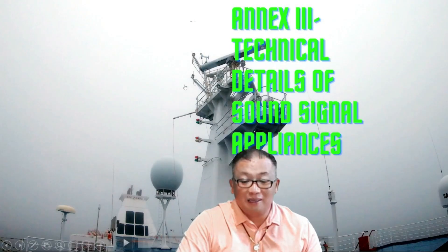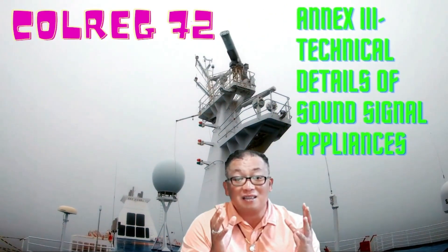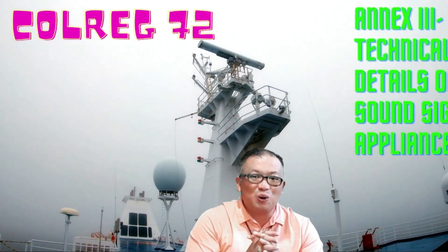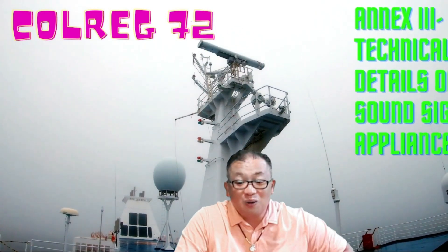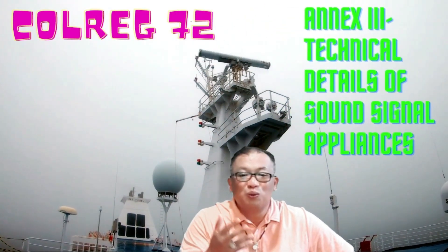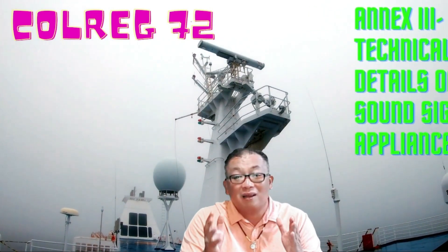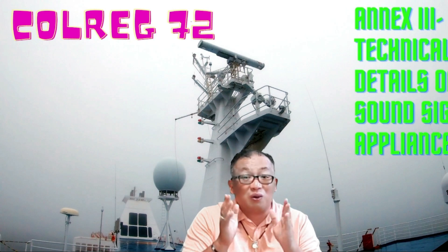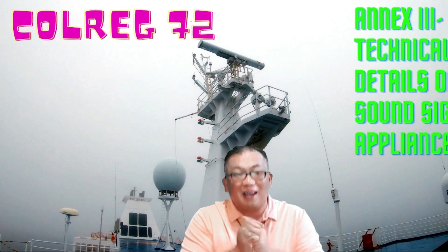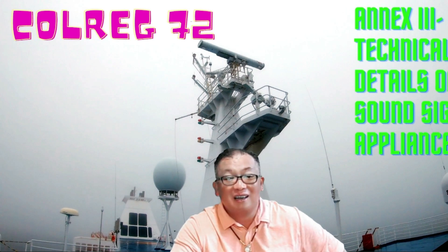Today we'll discuss Annex Three. Annex Three is about technical details of sound signaling appliances. While discussing, we may open Rules 32 to 34 about sound signaling together with the rules and animations, so that it is clearly explained to you, fellow mariners. And now let's start.